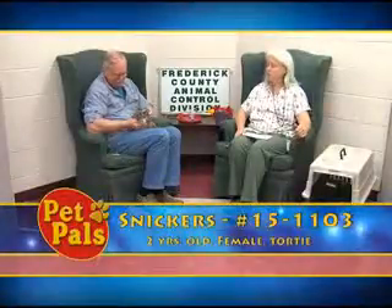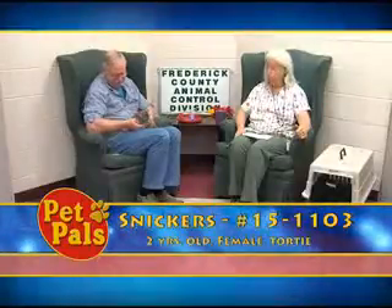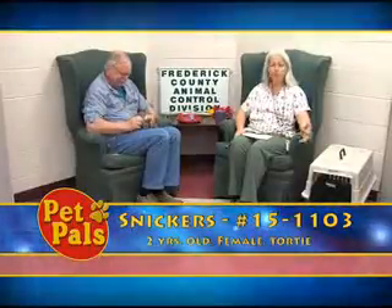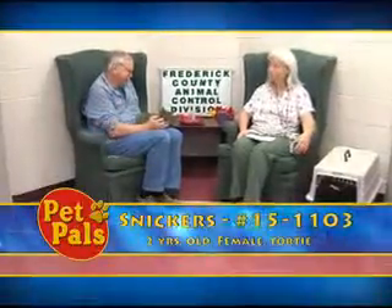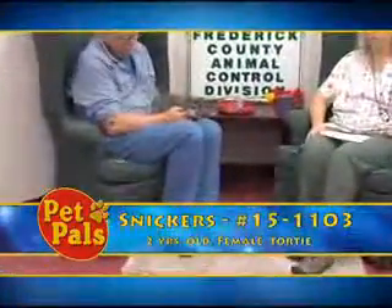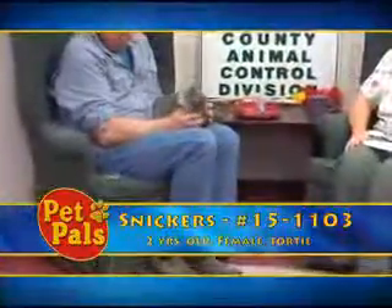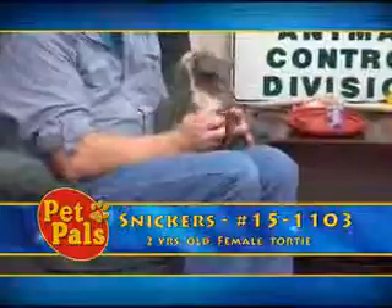Snickers is a dilute tortoiseshell cat. She is about two years old and she lives with a cat named Buffy. Her family was having to keep them in the basement — I'm not sure if that was a finished basement or not — but they were unable to keep them and brought them here to relinquish.